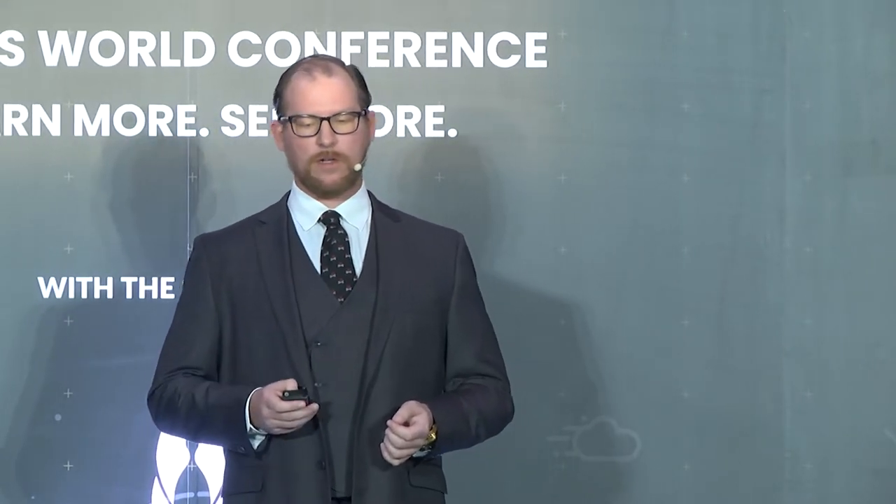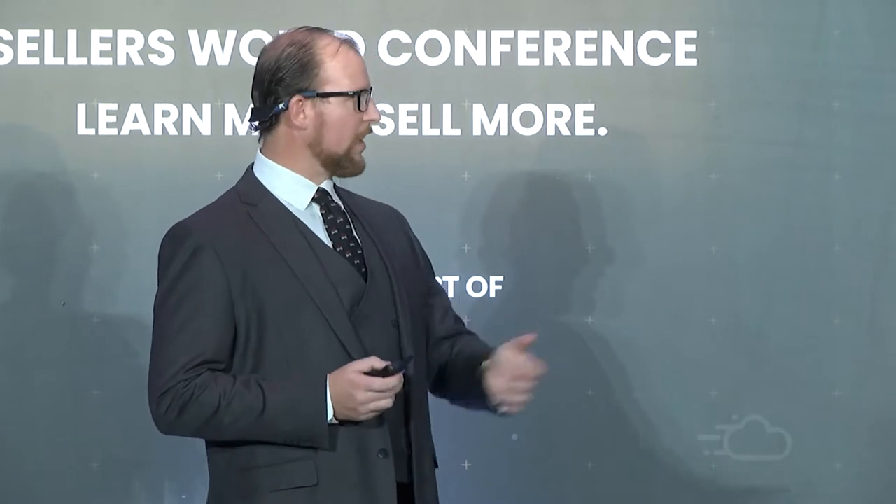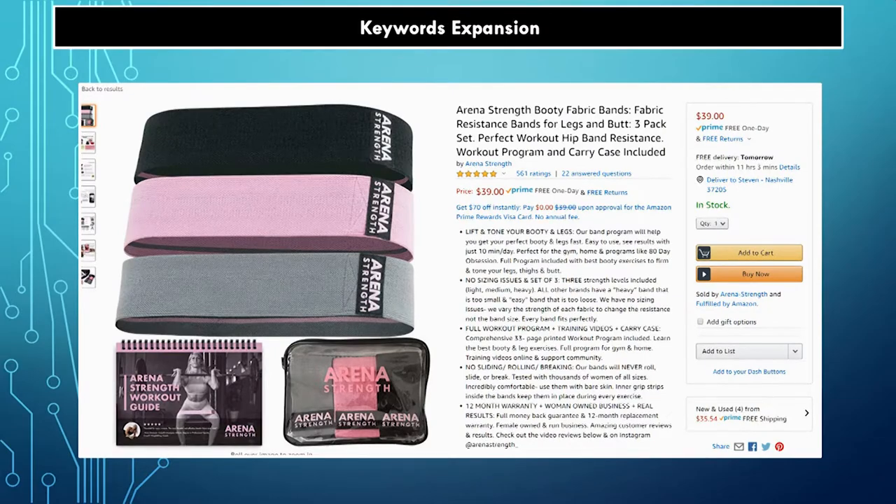Here's an example: fabric resistance bands on Amazon. You put in 'fabric resistance bands,' this is one of the listings on the first page, and they're one of the highest priced. Why? It might be their customer acquisition strategy. So how do we expand our keywords using this as an example listing? What are some things we can do to get more keyword ideas to test?